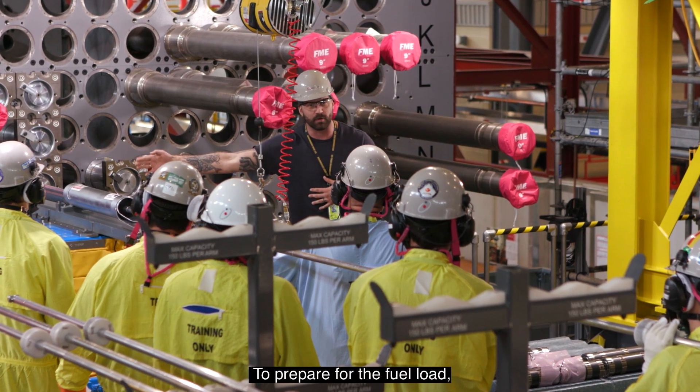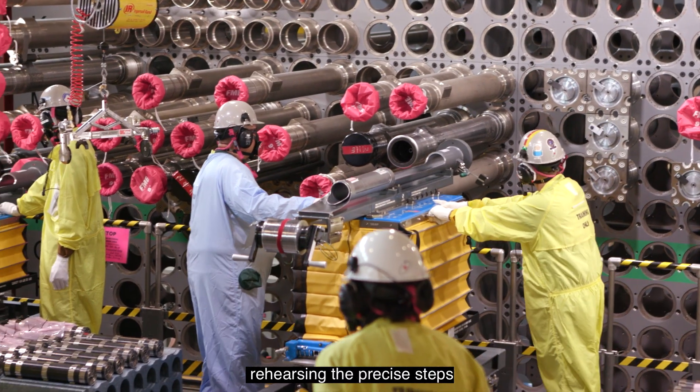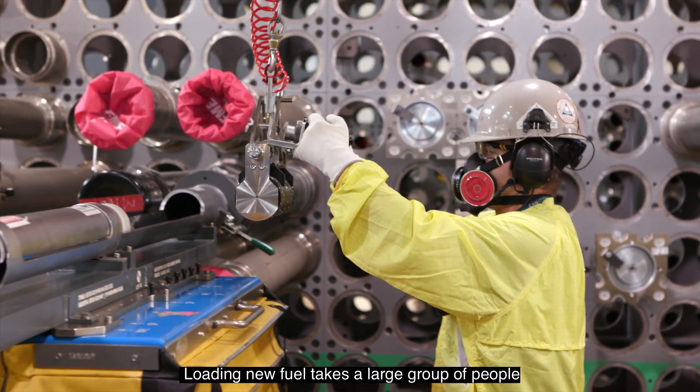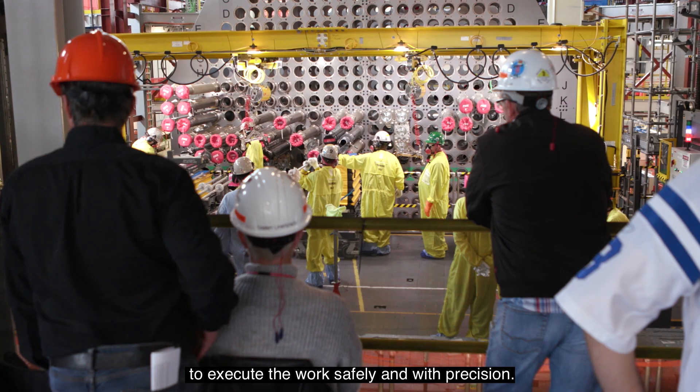To prepare for the fuel load, Ken Adam and OPG workers spent weeks in the mock-up training facility, rehearsing the precise steps and quality checks that are required. Loading new fuel takes a large group of people to execute the work safely and with precision.